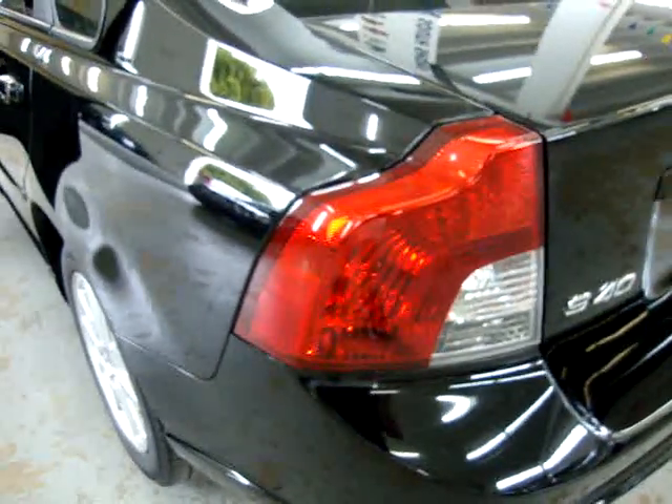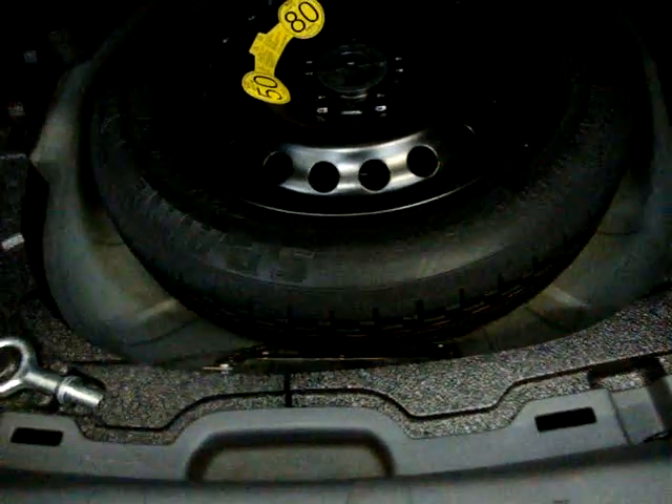All the taillights and headlights are in perfect shape — not cracked, scuffed, or damaged in any way. There's a rear window defroster. Pop the trunk — it's nice and spacious and goes pretty far in. All your tools and everything you need is in here, including your jack. The spare tire looks like it's never even been on the ground — still has those little nubs on it.